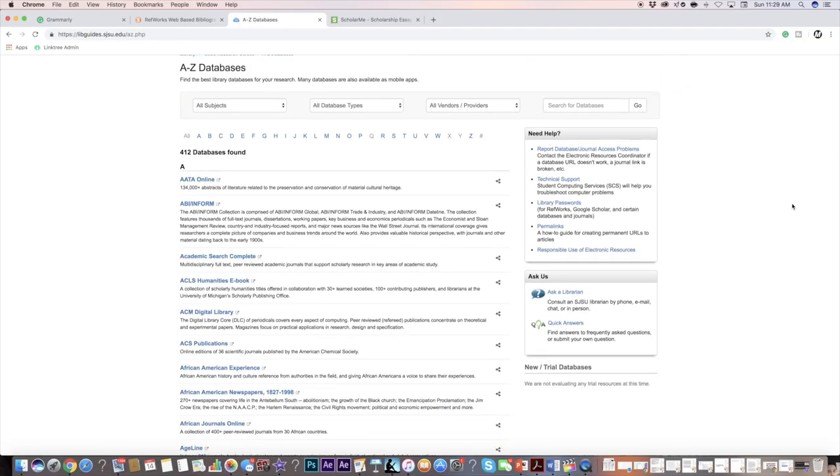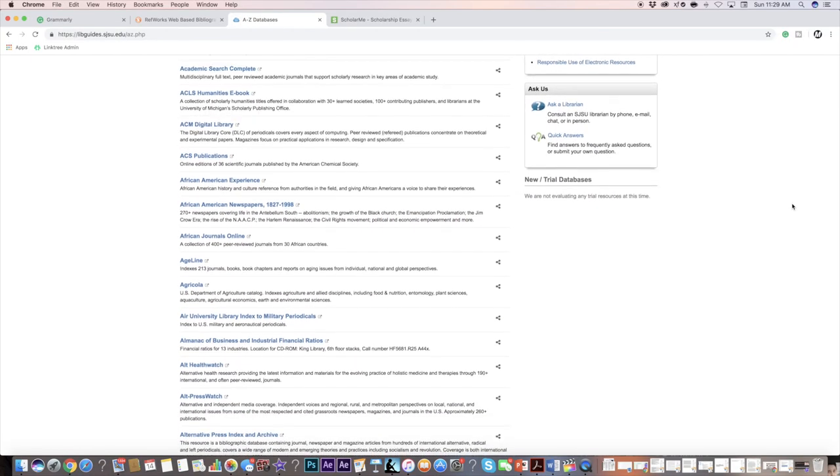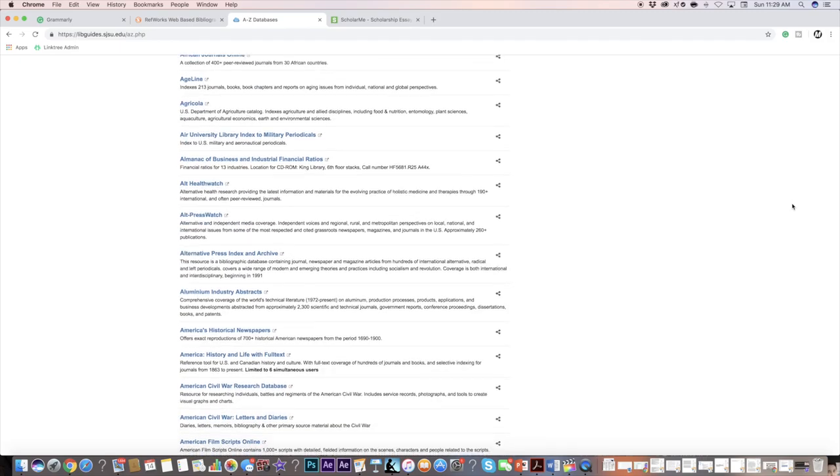The fifth recommendation is to use whatever resources your university library has available to you. My university library has so many amazing databases that can help you find sources for papers, peer-reviewed journal articles, news articles, and so many other helpful sources. I didn't find out about the library resources until my second semester of college, but now I use them for all of my papers. Definitely look into that — I'm sure your university probably has at least some databases.